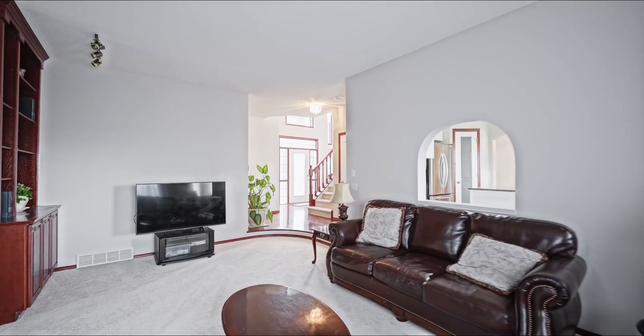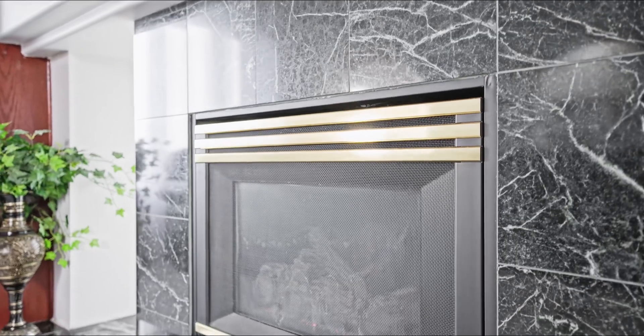Still on the main floor, you're drawn into this sunken living area. You've got a beautiful fireplace, nice views of the Hamptons golf course, and just an area to relax and unwind after a busy day, after dinner with your guests and just to enjoy.